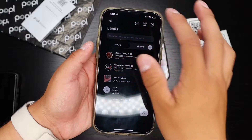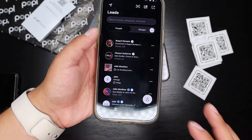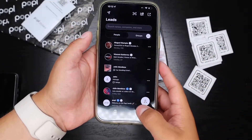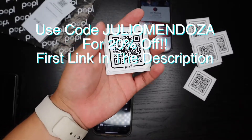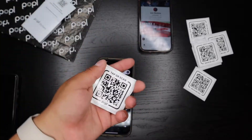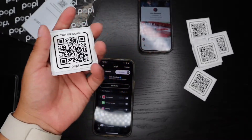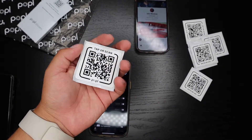With Popple you also get the Leads page, where you can scan a business card, check the location of where you popped, and check all your connections so you can contact or message them. If you'd like to pick one of these up, use my code Julio Mendoza to get 20% off your whole entire order — on Popple stickers or any other Popple products.